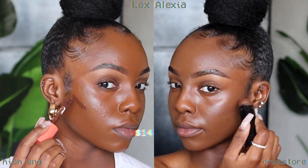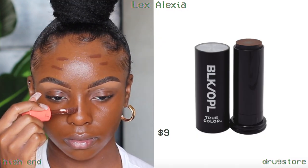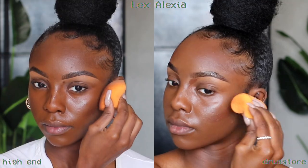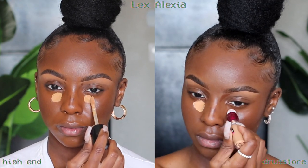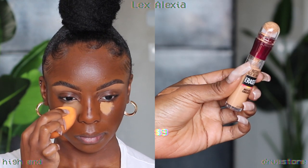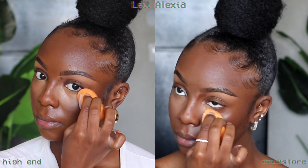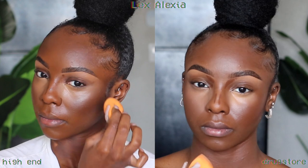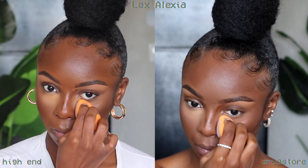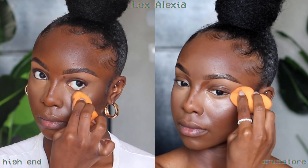For concealer and contour: on the left we're using the Juvia's Place concealer in shade 2, and on the right the Black Opal Foundation Stick in Ebony Brown to bring dimension back. For under eyes, high-end gets the Too Faced concealer in Butterscotch, and drugstore gets the Maybelline Instant Rewind concealer. Too Faced has my heart, but I also gave the Maybelline Fit Me Concealer a try and really loved it.